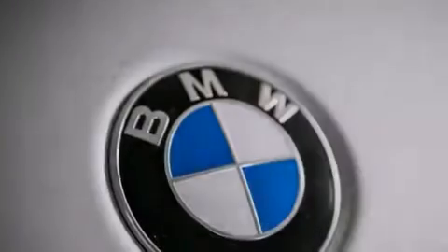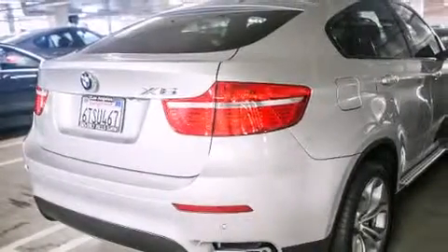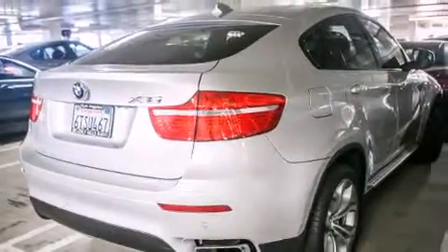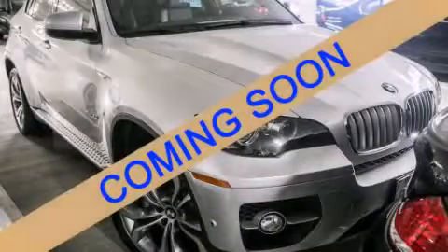The following features are also included: air conditioning with automatic climate control, a heads-up display, wood trim interior accents, BMW individual composition, running boards, and this vehicle has fewer than 31,000 miles on the odometer. Please call today to reserve this vehicle for a test drive.